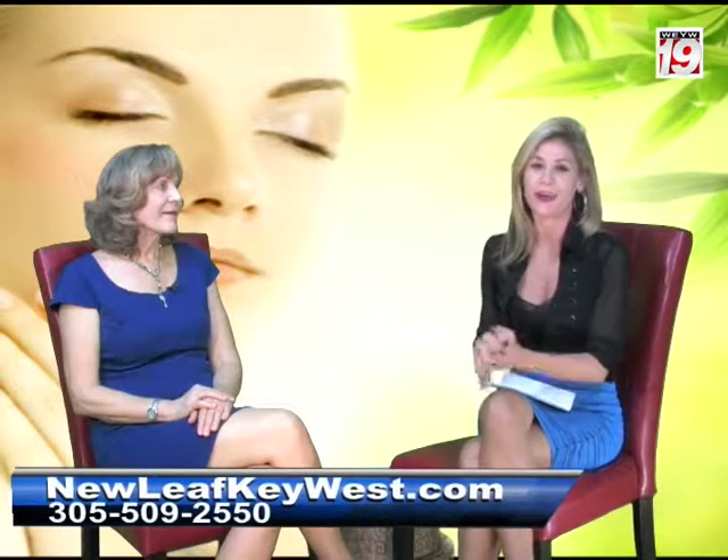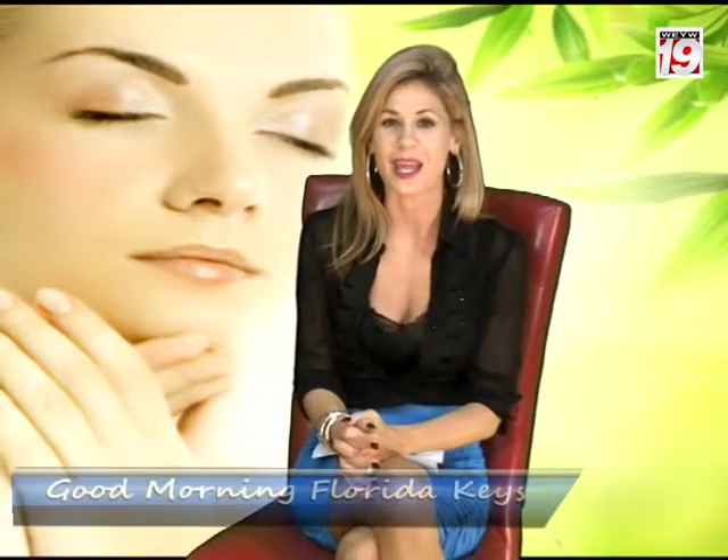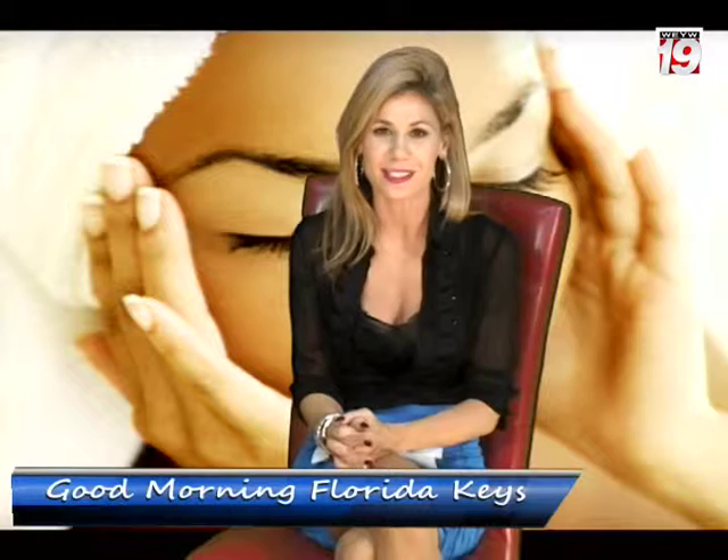That's going to do it for me today, everyone. Thank you for tuning in this morning. Hopefully you can join me again tomorrow at 7 a.m. and then again at 8:30 a.m. Take care and have a great rest of your day.